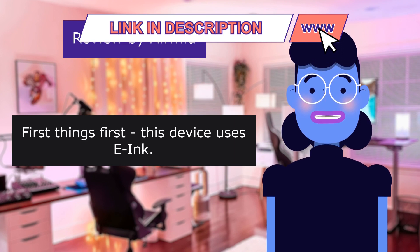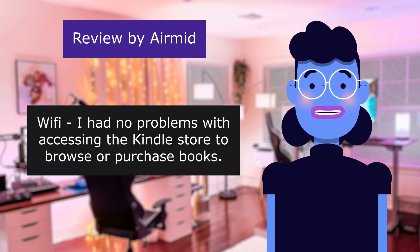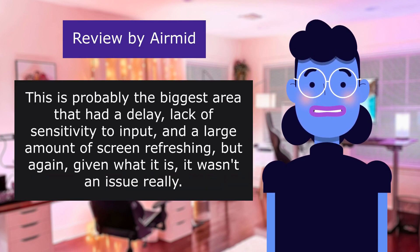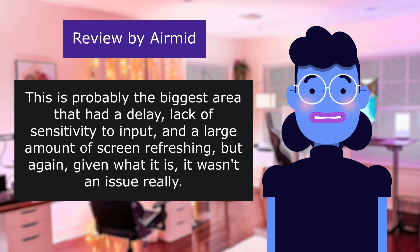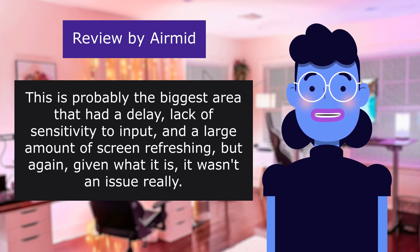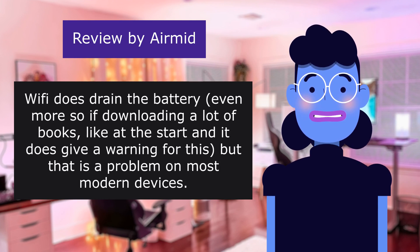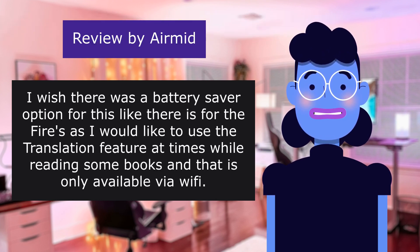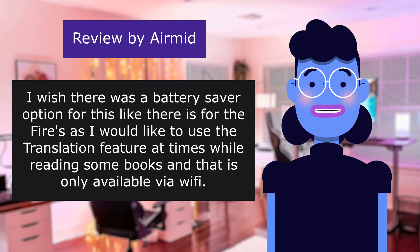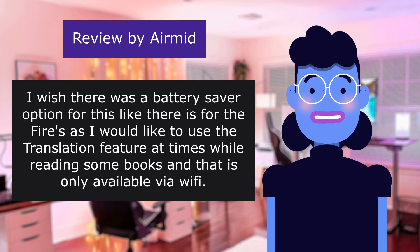First things first — this device uses e-ink. Wi-Fi: I had no problems with accessing the Kindle store to browse or purchase books. This is probably the biggest area that had a delay, lack of sensitivity to input, and a large amount of screen refreshing. But given what it is, it wasn't really an issue. Wi-Fi does drain the battery, even more so if downloading a lot of books like at the start, and it does give a warning for this, but that is a problem on most modern devices. I wish there was a battery saver option for this like there is for the Fires, as I would like to use the translation feature at times while reading some books, and that is only available via Wi-Fi.